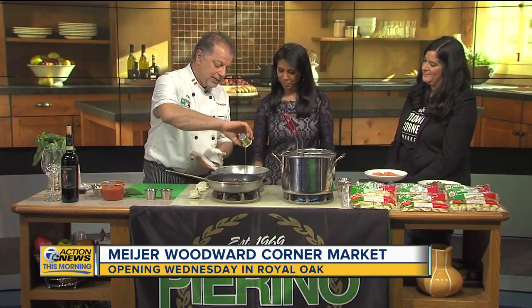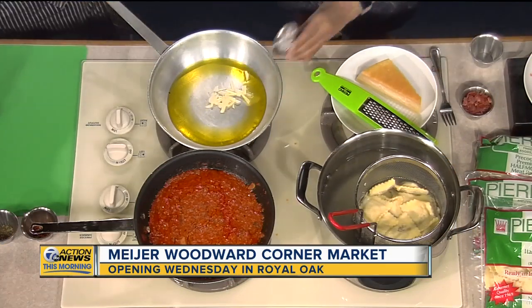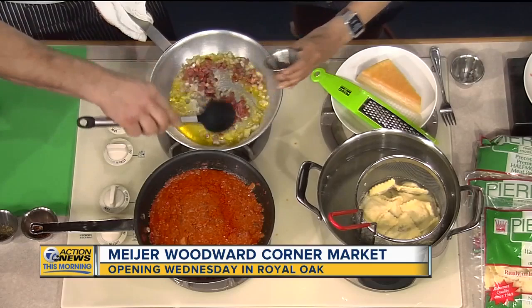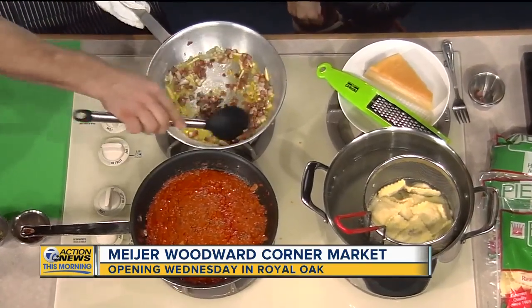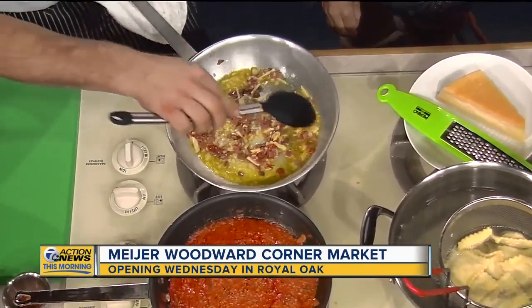It starts out with just a little olive oil on a hot skillet, and then we're going to add the garlic and the shallots. This is a little bit of a twist on the traditional arrabbiata because we add the capocollo. I'm from Calabria, which is in southern Italy, so we like to kick it up a little bit. So far we have three items: shallots, garlic, and the capocollo, which is a hot ham.